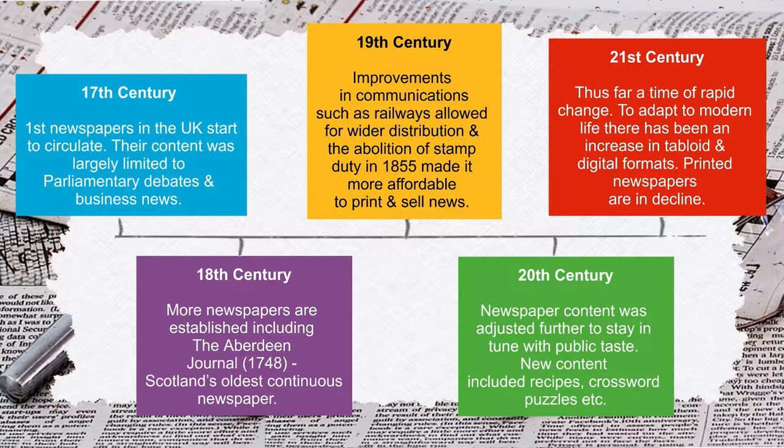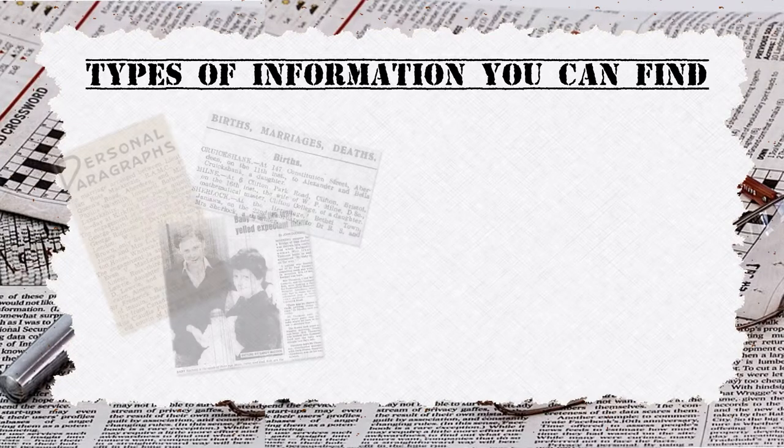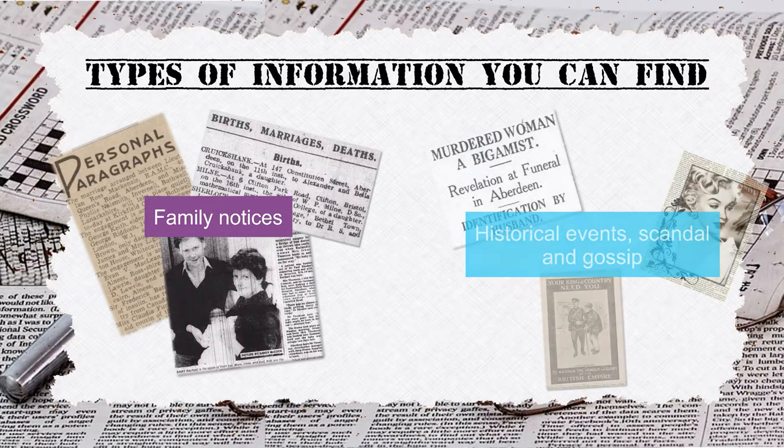Printed newspapers are in decline. Types of information you can find: family notices, historical events, scandal, gossip, adverts.